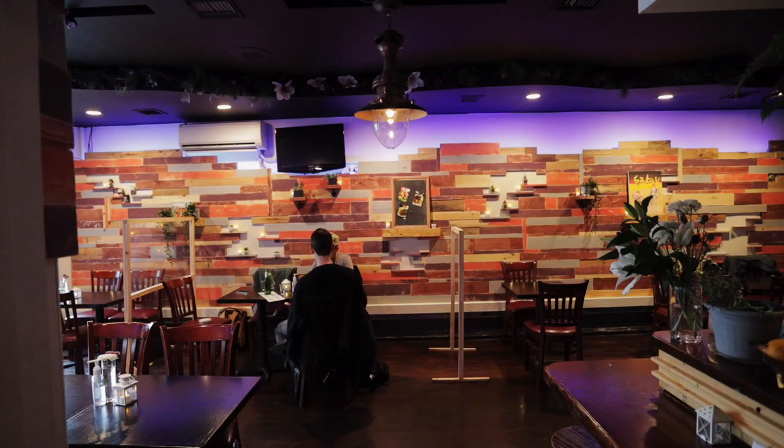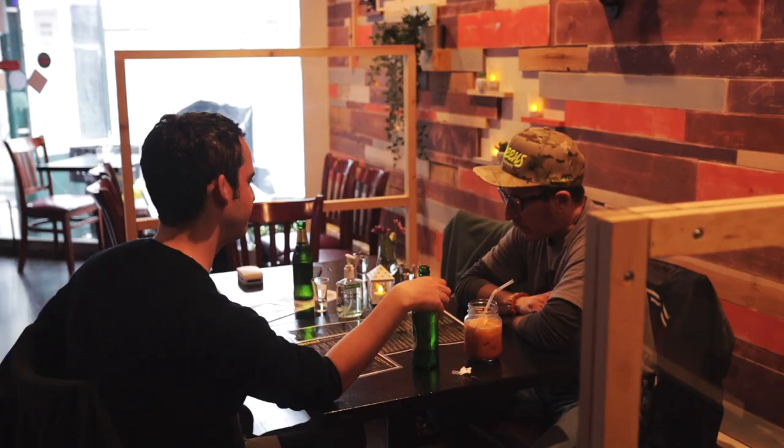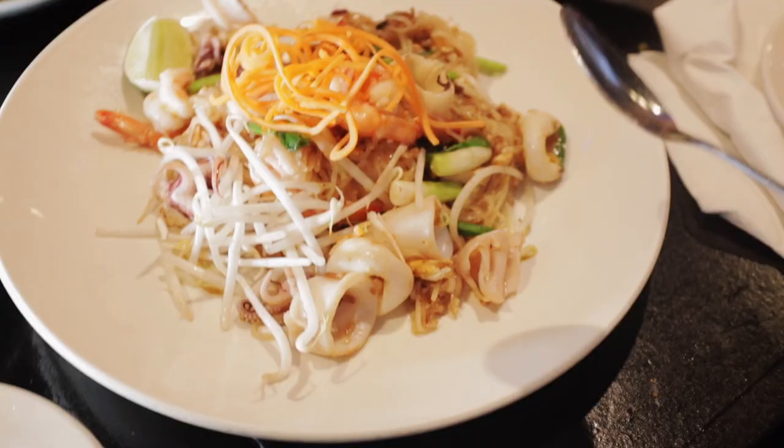Sabai is a place that is really popular in the Thai community, but nobody — including food writers — ever talks about it. The food is really, really good. One of my roommates was like, 'Oh yeah, you have to try the pad thai there, it's just like in Bangkok.' And that's why we're here.